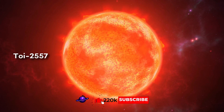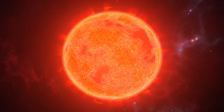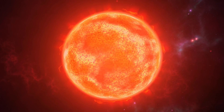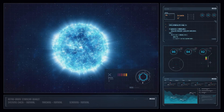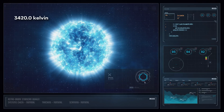This basically means the planet is 10 times closer to its host star than we are to the Sun. Luckily, the host star TOI-2557 is an M star. M stars are among the coldest stars in the universe, and therefore it's okay for the planet to be that close. In particular, the effective temperature of the star — the photosphere temperature — is about 3420 Kelvin, a very low one.